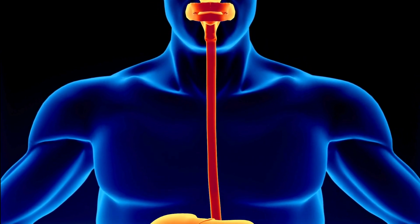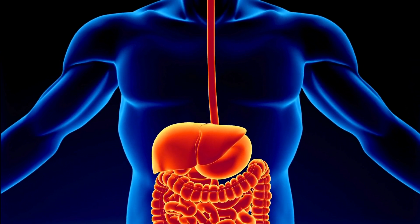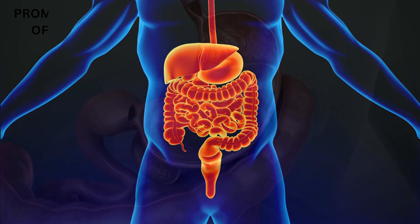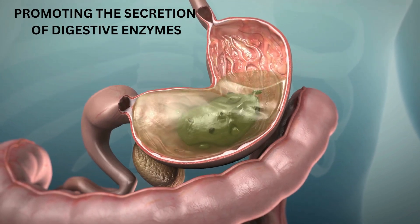Digestive Process: Once swallowed, cloves enter the digestive system. Compounds like eugenol may continue to have a positive impact on digestion by promoting the secretion of digestive enzymes.